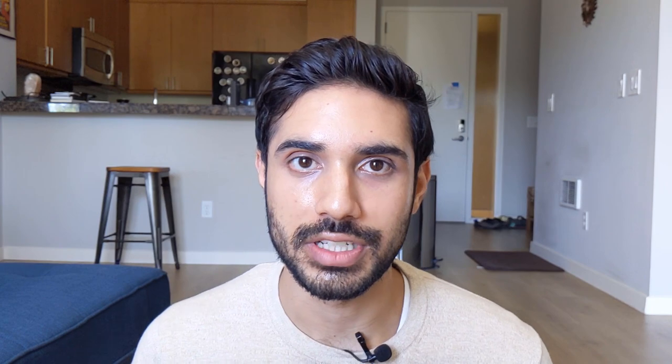Aside from tomatoes, other excellent sources of lycopene include guava, which is one of the highest sources, and also watermelon, which is why I'm eating it today. In addition to these three, there's pink grapefruit and red bell peppers.